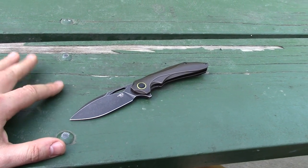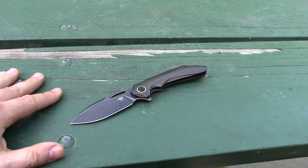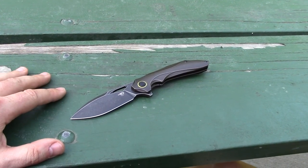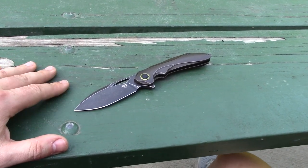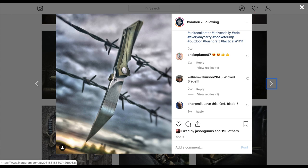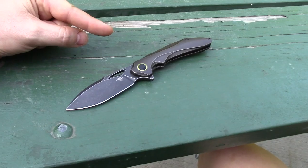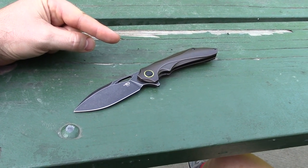He's got two, three, maybe four or five designs for Bestech - some of your favorites. We'll get into that in a little bit. Check this guy out on Instagram - he looks very interesting, very artistic photos, excellent photography on his page. So this is one of our Blade Show 2019 acquisitions.